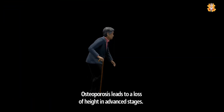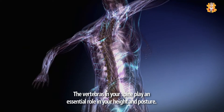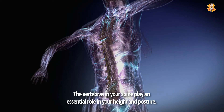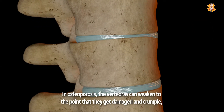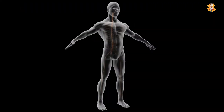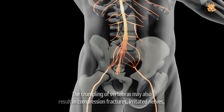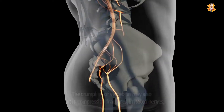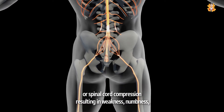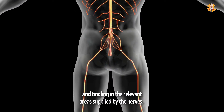Osteoporosis leads to a loss of height in advanced stages. The vertebrae in your spine play an essential role in your height and posture. In osteoporosis, the vertebrae can weaken to the point that they get damaged and crumple, resulting in severe back pain followed by height reduction. The crumpling of vertebrae may also result in compression fractures, irritated nerves, or spinal cord compression resulting in weakness, numbness, and tingling in the relevant areas supplied by the nerves.